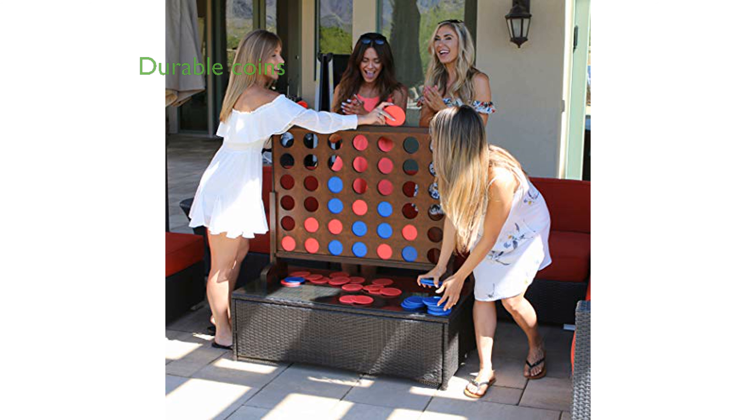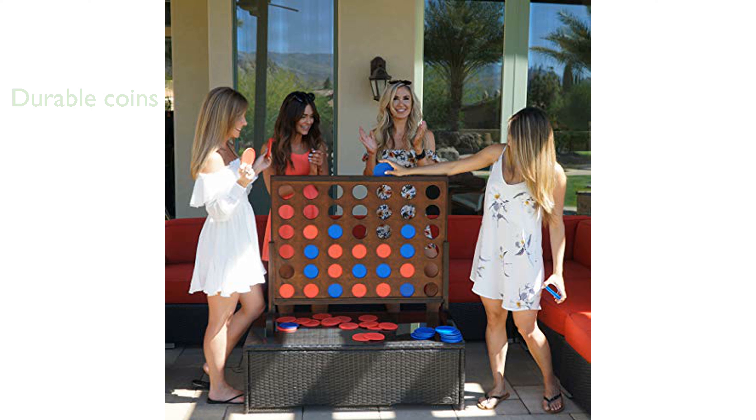The game includes durable plastic coins that are designed to last, ensuring endless hours of fun without the worry of breakage. A premium carrying case is included for convenient storage and portability, making it easy to bring the fun to any gathering.